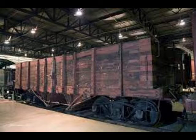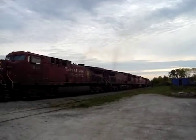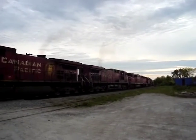Gondolas are the focus of part five in my ongoing series on rail cars. One of the earliest known gondola cars was used by the Baltimore and Ohio in 1830. Overall, apart from the length and sometimes higher sides, the design has changed very little over the years.